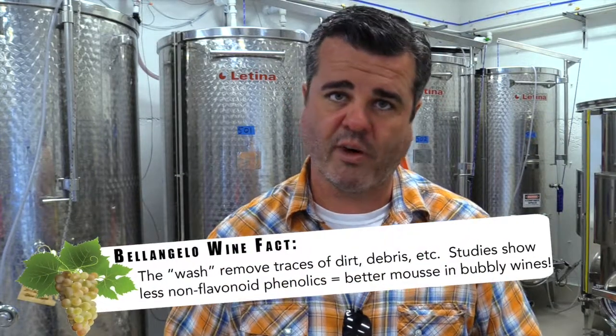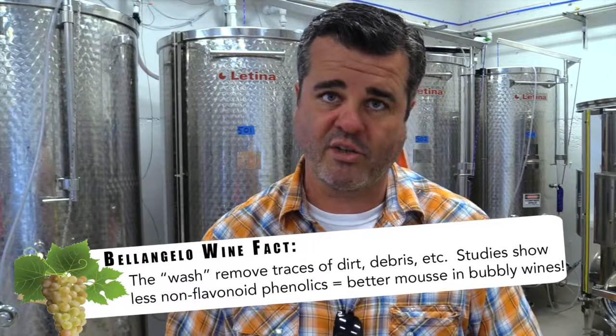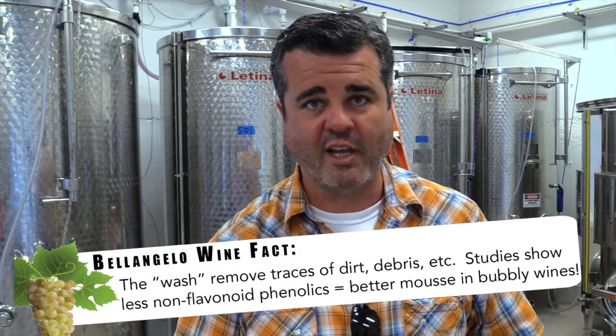Now we're in the process of letting the juice settle. We'll have a layer at the very bottom of our tanks we call juice lees, and we're doing something a little bit different. We're following a champagne model in our sparkling wine. We pulled off the first 26 gallons of the juice — this is what we call the wash. We put that, along with some of the hardest pressed juice at the end of that press cycle you saw yesterday, into a separate tank.